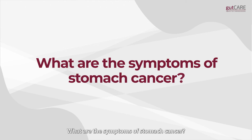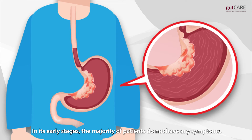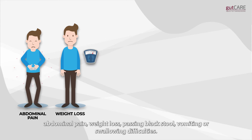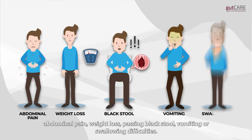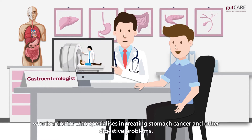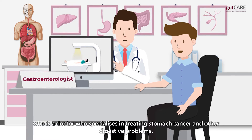What are the symptoms of stomach cancer? In its early stages, the majority of patients do not have any symptoms. As it progresses, one may develop the following symptoms: abdominal pain, weight loss, passing black stool, vomiting, or swallowing difficulties. If you have any of these symptoms, you should see a gastroenterologist, who is a doctor who specializes in treating stomach cancer and other digestive problems.